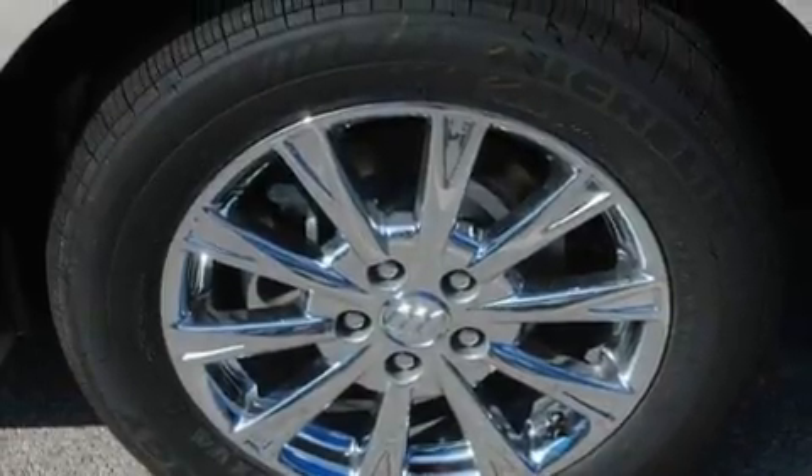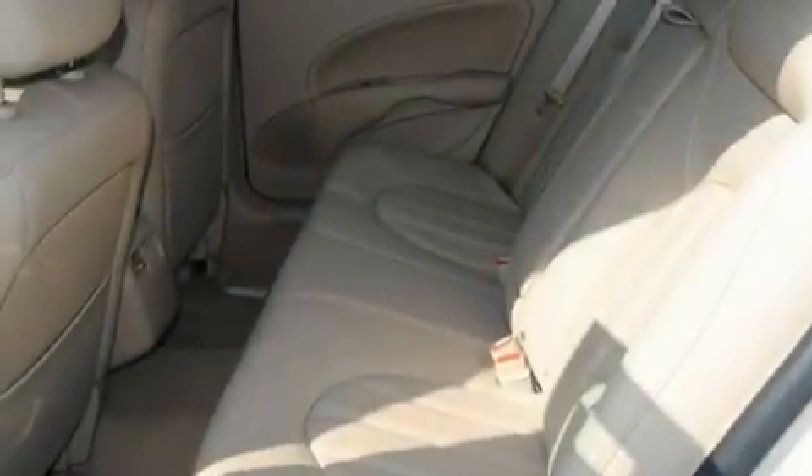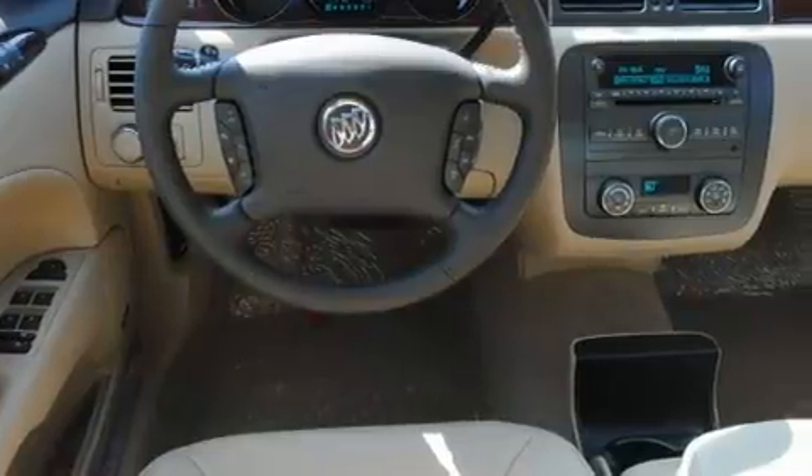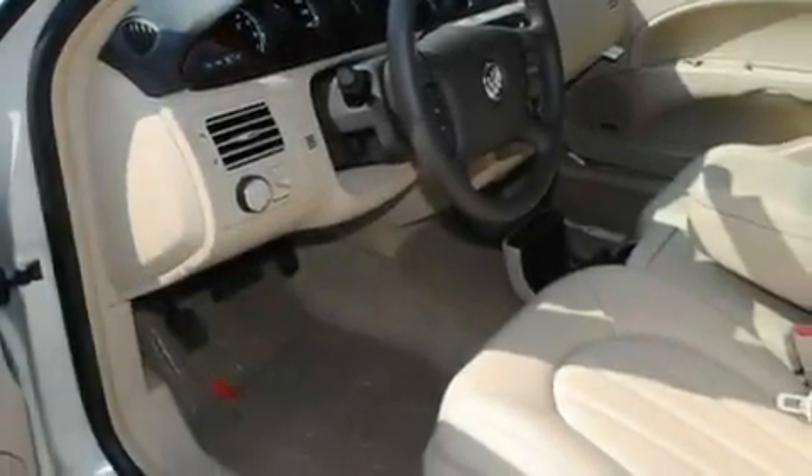Its top features include memory settings for the side-view mirrors, a heated passenger seat, heated side-view mirrors, a security system, privacy glass, fog lamps, a low-tire pressure indicator, a stability control system, a home-link feature and cruise control.